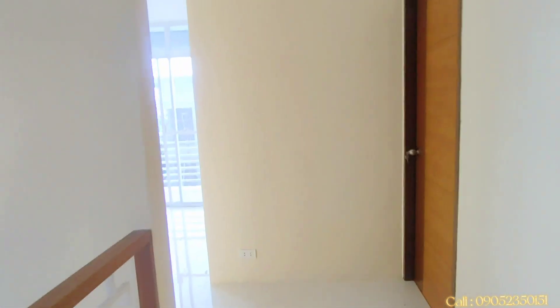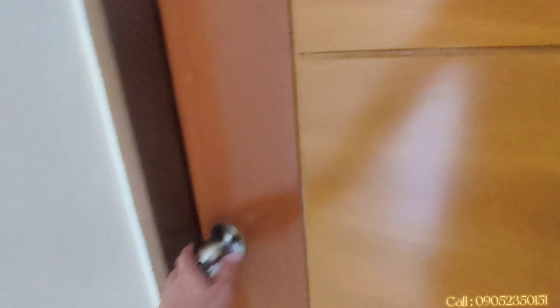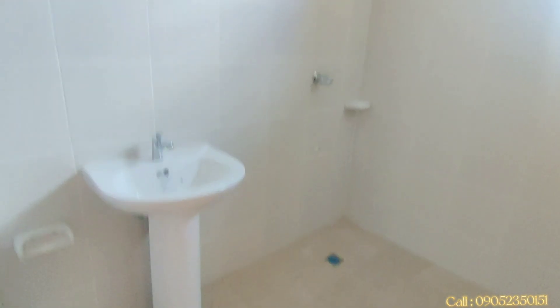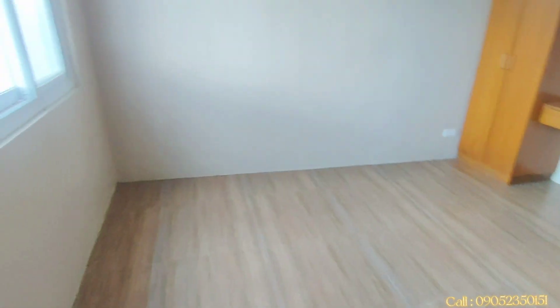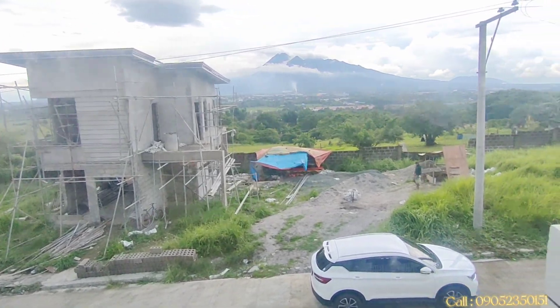Pumunta na tayo sa master bedroom. Pinapanatili natin ang ating master bedroom. Napakalaki ng ating master bedroom at napakalaki rin ng mga closet. Meron ding toilet and bath with shower guys — napakalaki nito! Ito ang ating cabinet dito sa master — may panlagayan para sa ating mga damit. Ang magandang view mula rito.